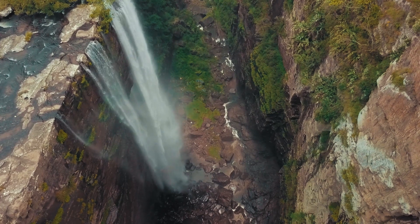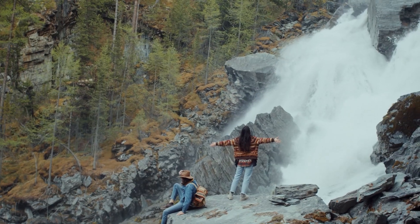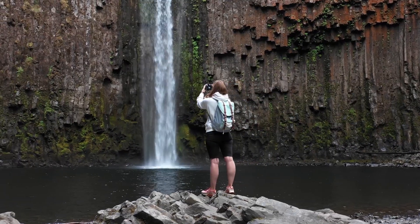Goðafoss lives up to its name — a true testament to the gods' power and grace. As we stand on its banks, we are humbled by the sheer force of the roaring water. The cascading white veil, framed by the surrounding cliffs and lush greenery, creates a mesmerizing spectacle that leaves us in awe.